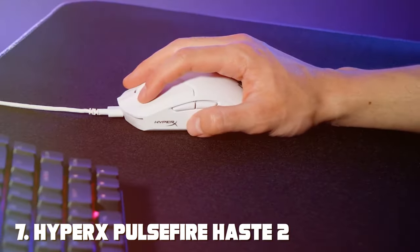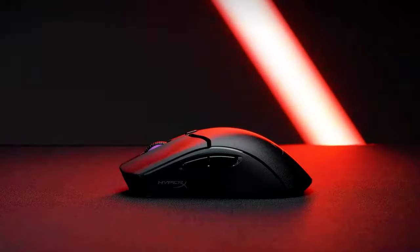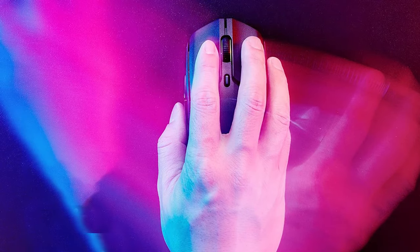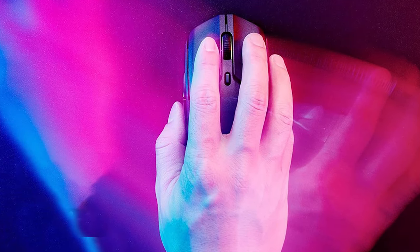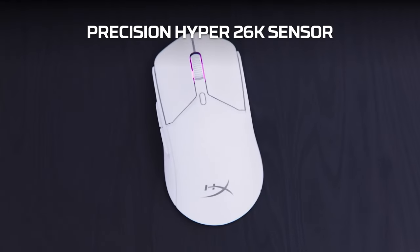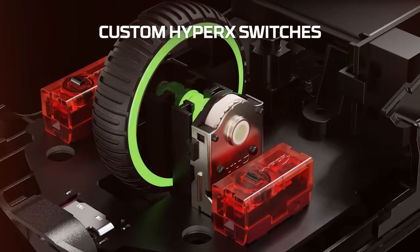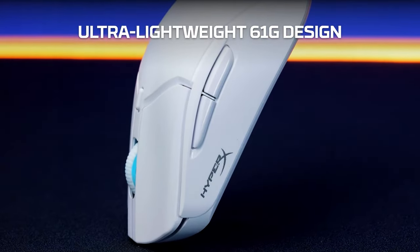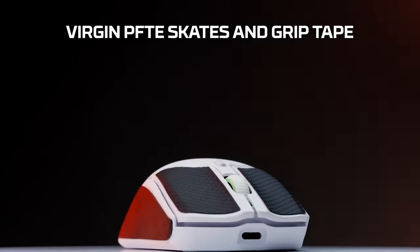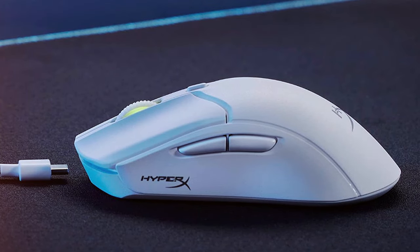Finally, the number seven position is dominated by the HyperX Pulsefire Haste 2 Wireless Gaming Mouse. The HyperX Pulsefire Haste 2 is a wireless gaming mouse designed for competitive gamers who demand lightning-fast performance. Powered by PixArt's PMW 3370 sensor, it offers sensitivity up to 26,000 DPI, ensuring pinpoint accuracy in any game. HyperX's wireless technology provides a lag-free and ultra-responsive gaming experience. The mouse's lightweight design, weighing just 67 grams, allows for effortless and swift movements, crucial in intense gaming situations.